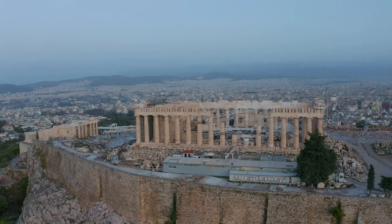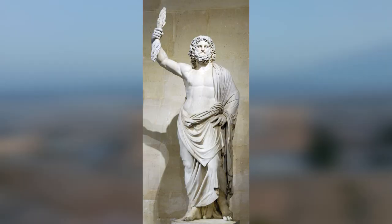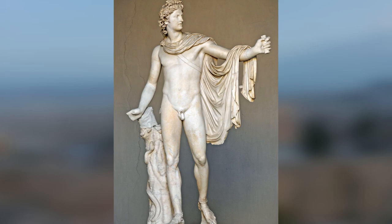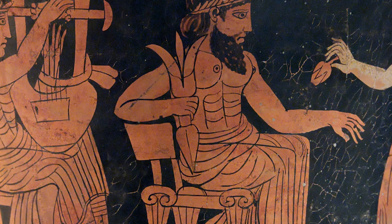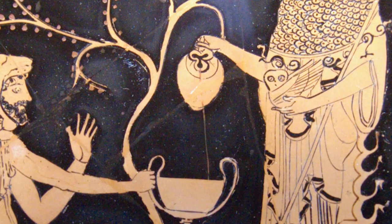The twelve principal deities in the Greek pantheon included Zeus, Hera, Poseidon, Athena, Apollo, Artemis, Hermes, Aphrodite, Dionysus, Ares, and Hephaestus. Each god had their own set of symbols and attributes, such as Zeus being associated with the ox and the oak tree, or Athena with the owl and the olive tree.